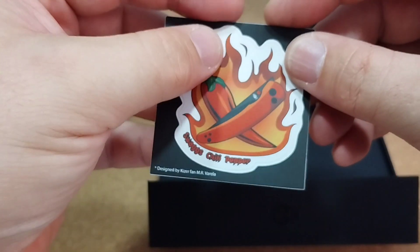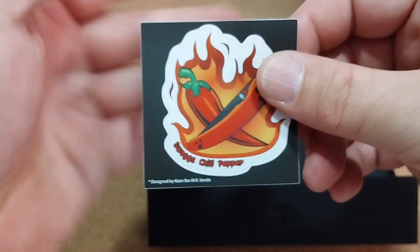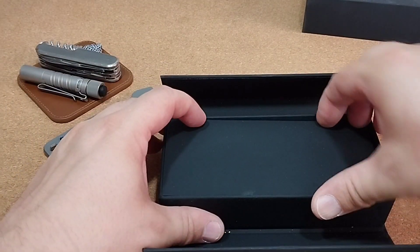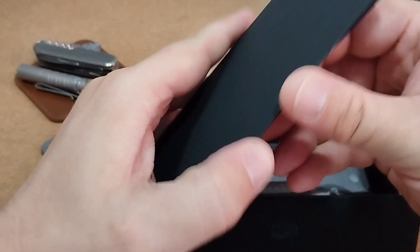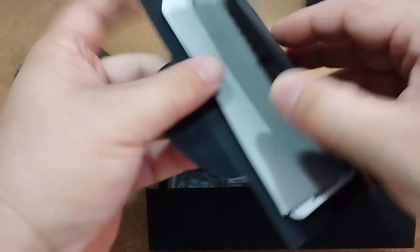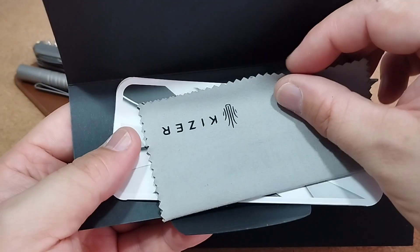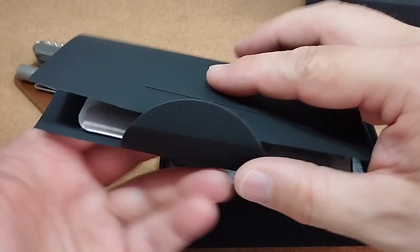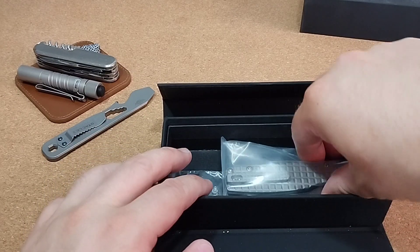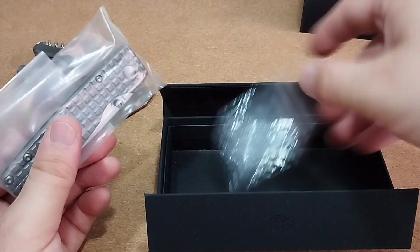Chili Pepper – ich glaube, das gibt es auch in der CBM-Version, mit CBM 3V. Dann das übliche bisschen Paperwork. Ich frage mich, wer sich das wirklich immer anschaut – ab und zu gucke ich mir das auch mal an, aber längst nicht immer. Da habt ihr noch ein Tüchlein dabei und ein Päckchen Ersatzschrauben. Sehr schön.